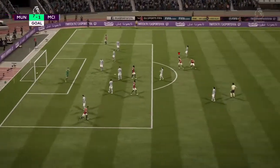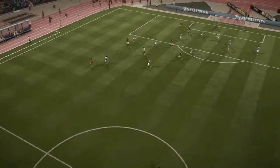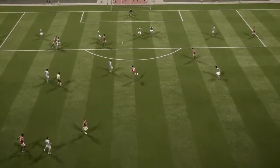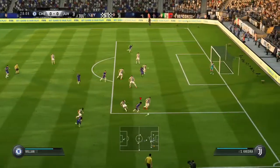Fantastic goal — really tremendous goal from a long way out, far further out than he had any right to score from. That's a great goal from that range. Terrific. He's a long way out but the keeper had no chance. William.